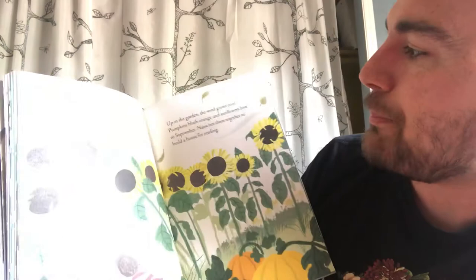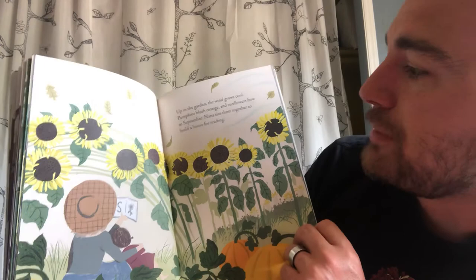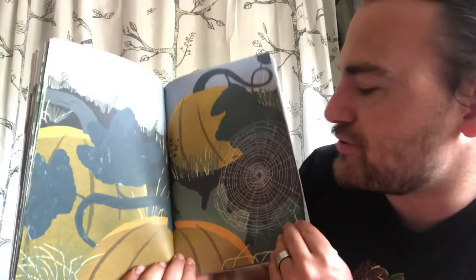'Up in the garden, the wind grows cool, pumpkins blush orange, and sunflowers bow to September. Nana ties them together to build a house for reading.' That sounds like a fun idea! 'Down in the dirt, the orb weaver spins her web' — some tipo de araña, a type of spider — 'she'll munch on moths tonight.'